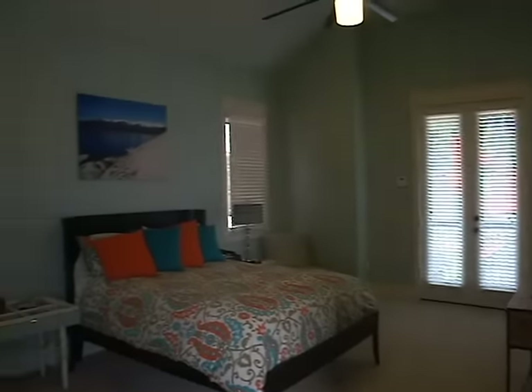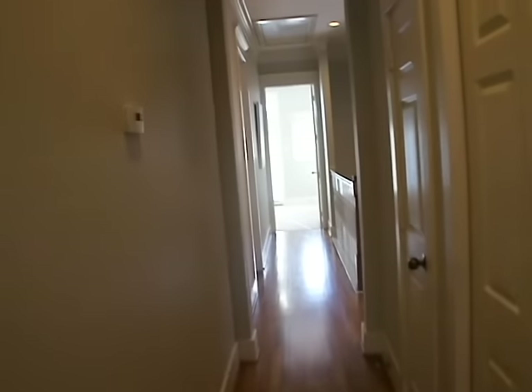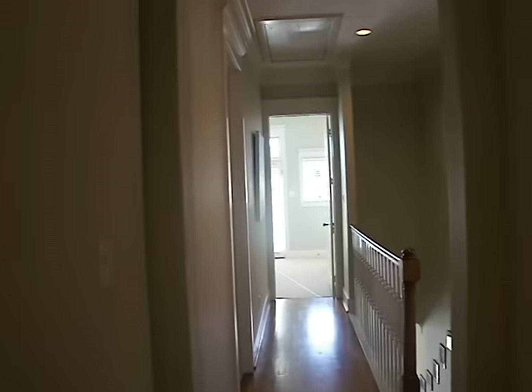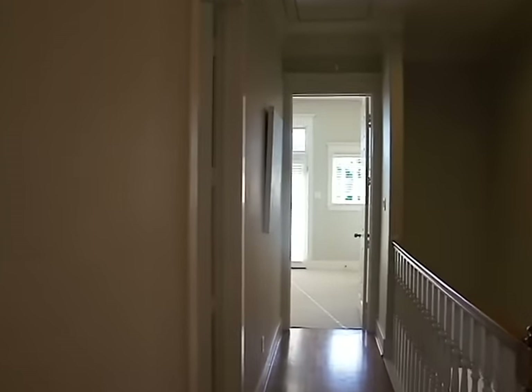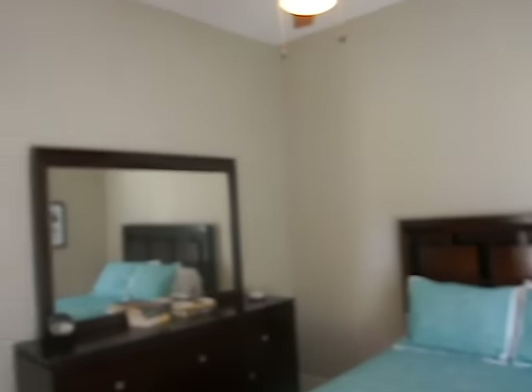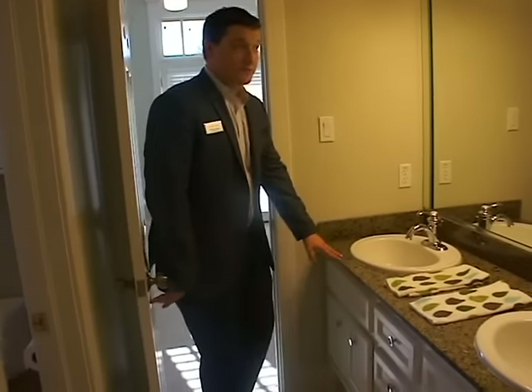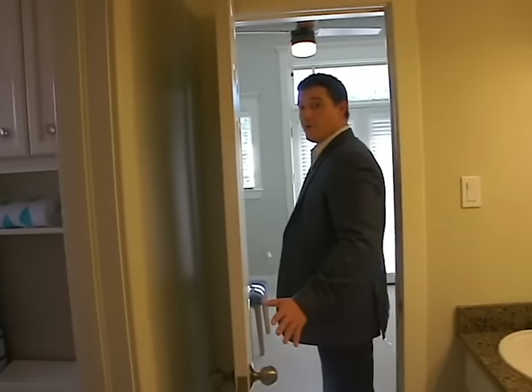As you make your way down the hall, you'll be welcomed with nice hardwood flooring again. To your right you'll see the utility room as well as the linen closet. This is the first secondary bedroom — very spacious, perfect for that visiting family member or friend, with a nice size closet as well. They have a shared bathroom here, nicely updated with granite and a shower-bathtub combo.